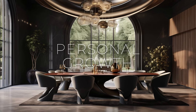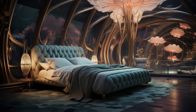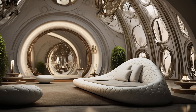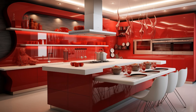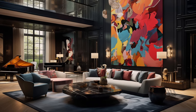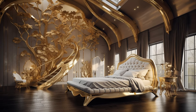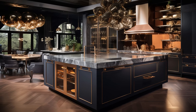Creating a Modern Fusion Art Interior requires openness to experimentation and a willingness to embrace new ideas, fostering personal growth and development. By breaking free from the constraints of traditional design norms, designers can explore innovative combinations of styles, materials, and cultural influences, resulting in spaces that are truly unique and reflective of the individuality of their inhabitants. This approach encourages designers to continuously push the boundaries of their creativity, expanding their skills and perspectives in the process. Moreover, the collaborative nature of fusion art interior design fosters a sense of community and exchange, allowing designers to learn from one another and draw inspiration from diverse sources, making the journey a catalyst for personal growth and development.